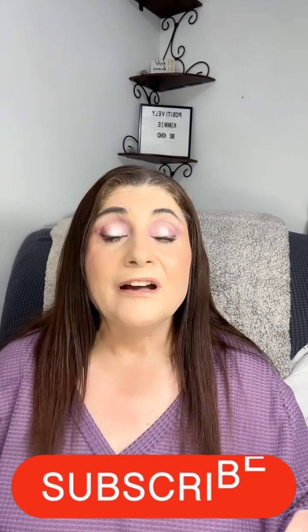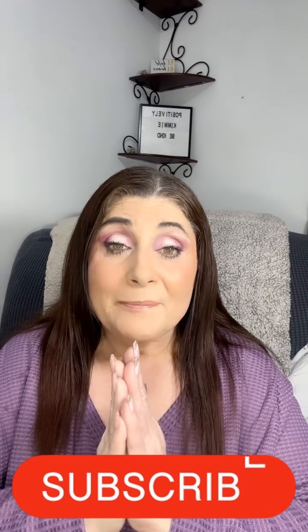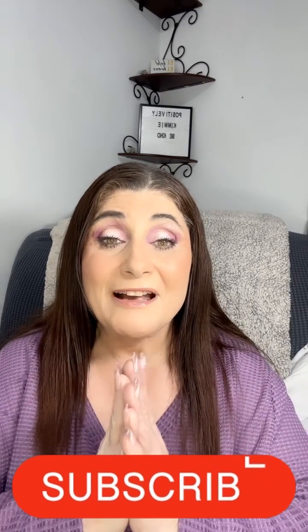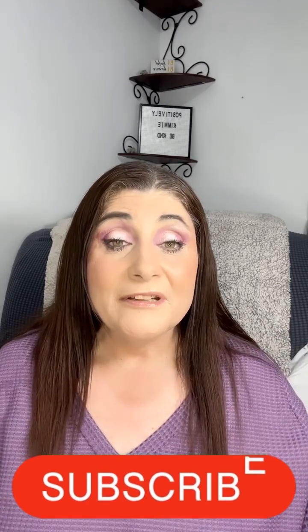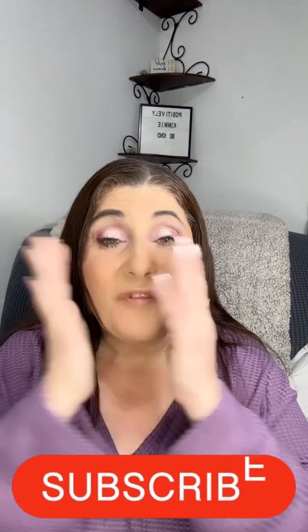I hope you enjoyed this video. Please like and subscribe. Be happy, be healthy, be blessed, and most of all be positively you — because there's nobody else quite like you, and that makes me so incredibly happy. You guys rock.